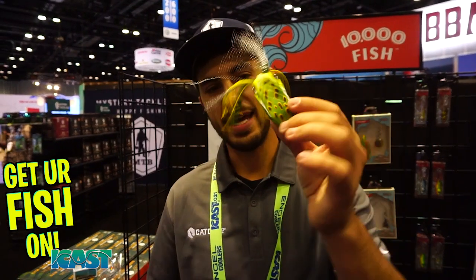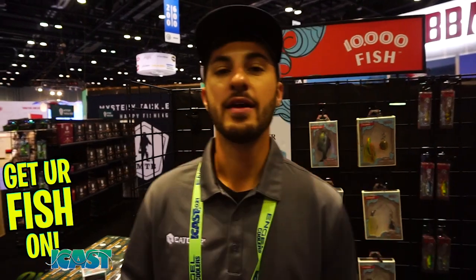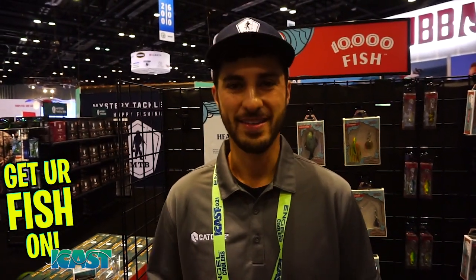Retail price on this frog is going to be $10.99. They're going to be available in August. You can go to MrTackleBoss or CatchCo — check all our social medias, it'll be launched there. They should also probably be available at Carl's Bait and Tackle. Thank you very much. iCast 2020.